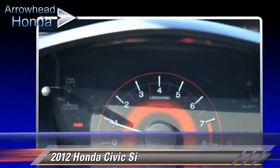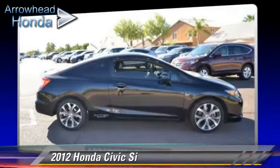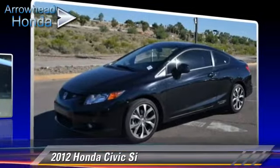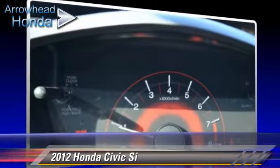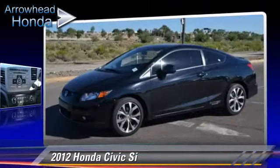Safety features include traction control, stability control, and four-wheel ABS. Comfort and convenience features include power steering, keyless entry, and leather seats. Give us a call to schedule your test drive today.